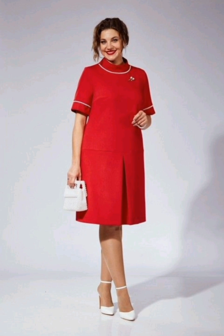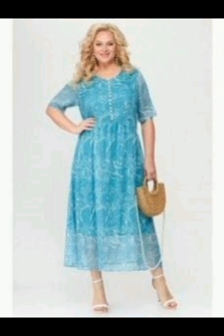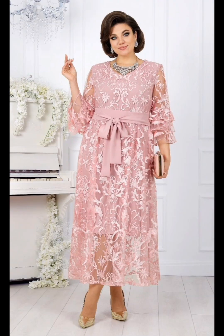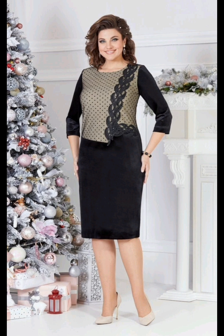Hello friends, welcome to my YouTube channel Pari Fashion Trends. How are you friends? I hope all of you are good and doing well. Today I am going to show you beautiful, gorgeous, stylish, modest, stunning, and latest western dresses for the mother of the bride. It is a very awesome collection and you can buy it from any online store. By watching this video you will get classy ideas. This is a very trendy and beautiful dress collection for women who want to look gorgeous at a bright function.